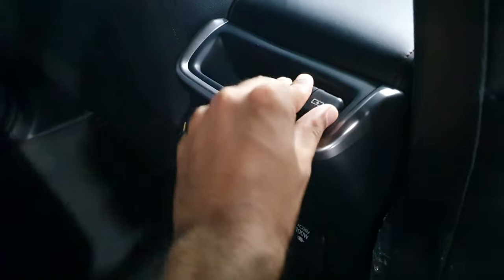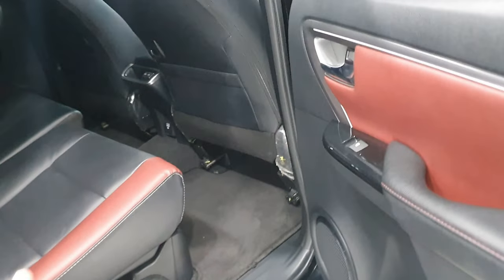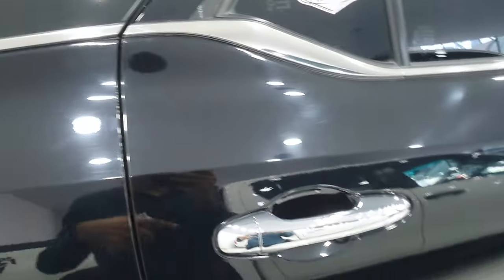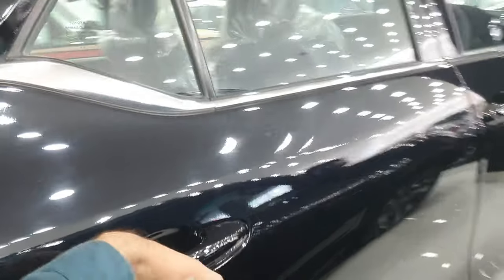Inside the Legendre, you have a 100W outlet and USB ports. The seats are comfortable compared to the previous generation Fortuner, though not dramatically so.